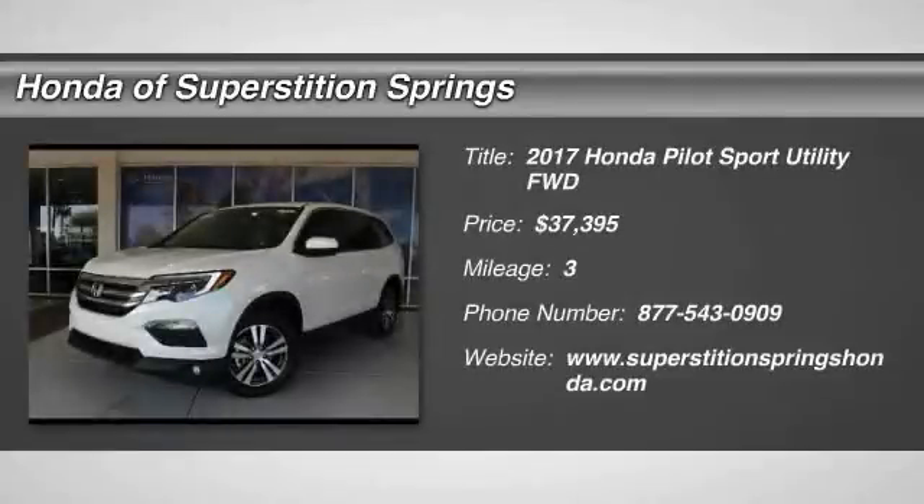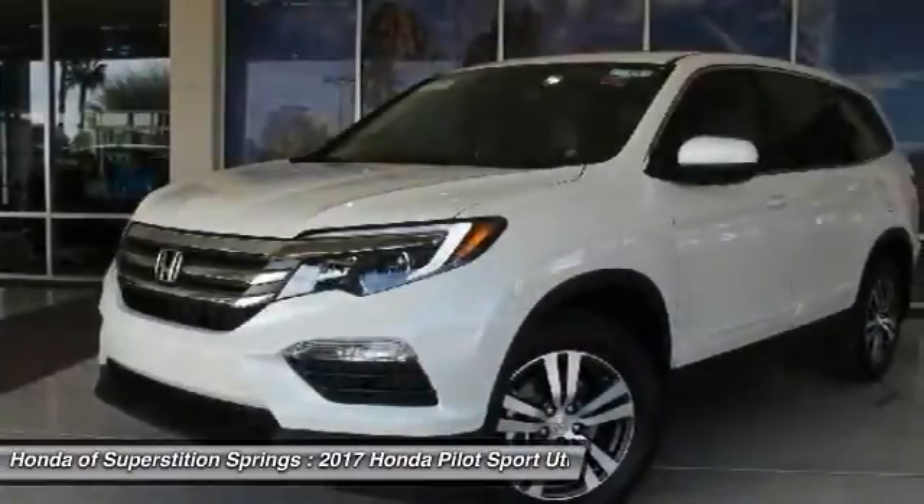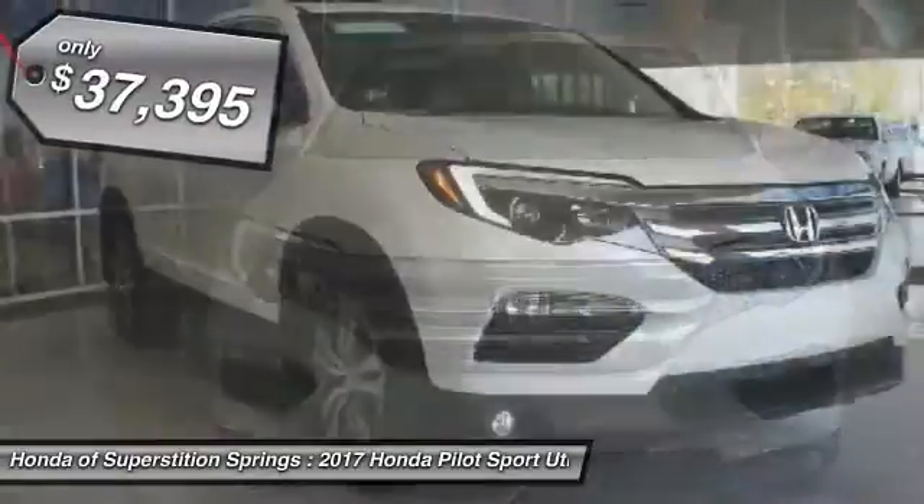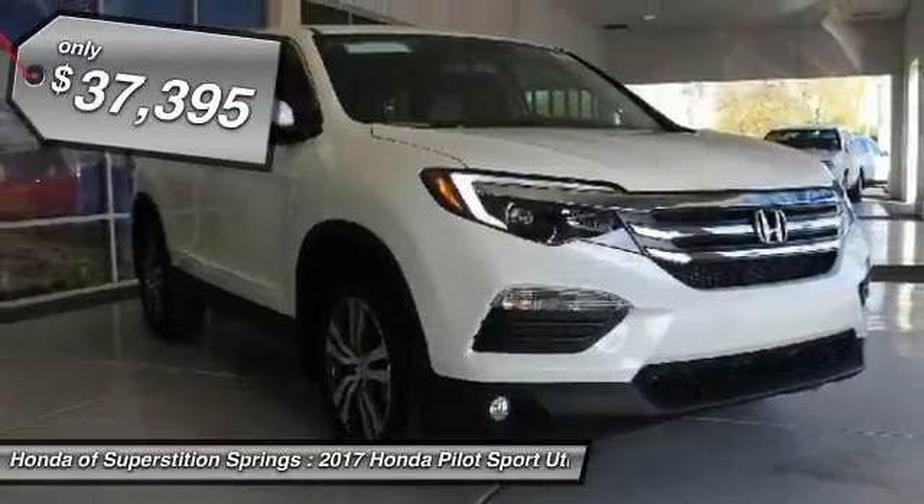Come test drive the 2017 Pilot. Optimal utility. Indulgent interior. Powerful performer. You'll be ready for almost anything in the Honda Pilot, and it's priced below $40,000.